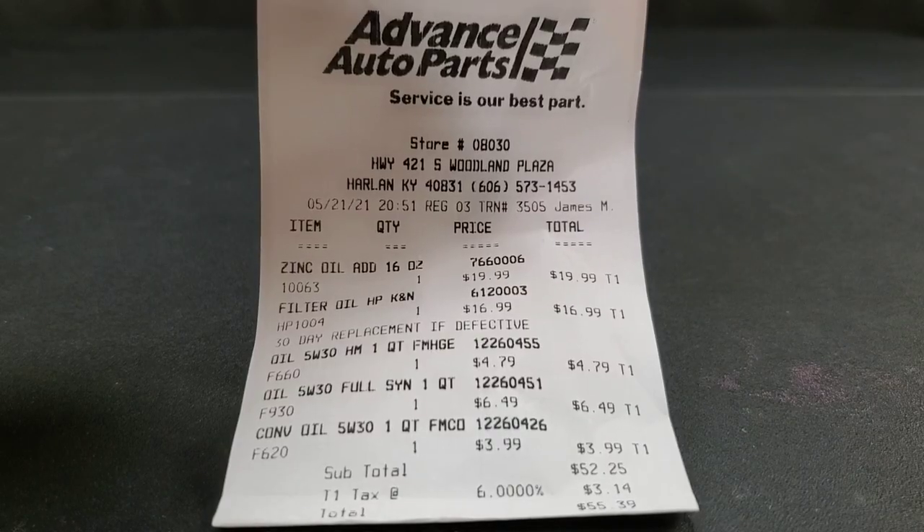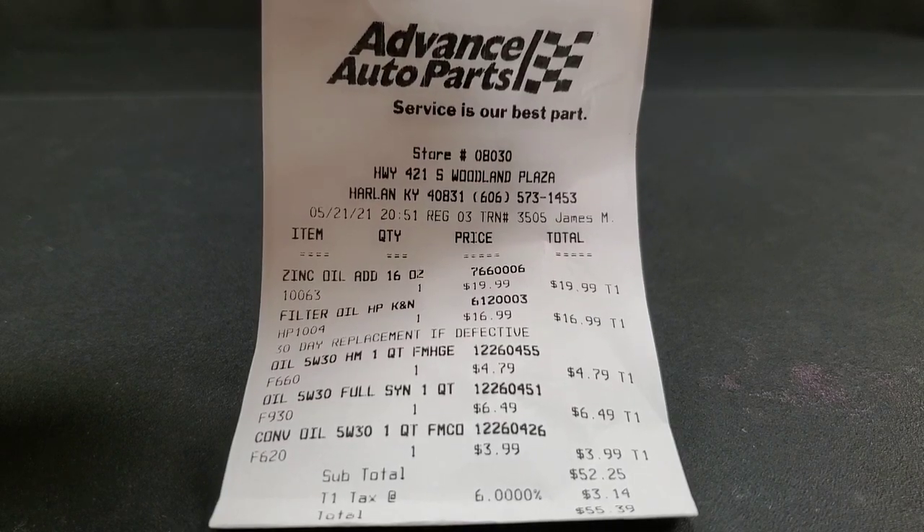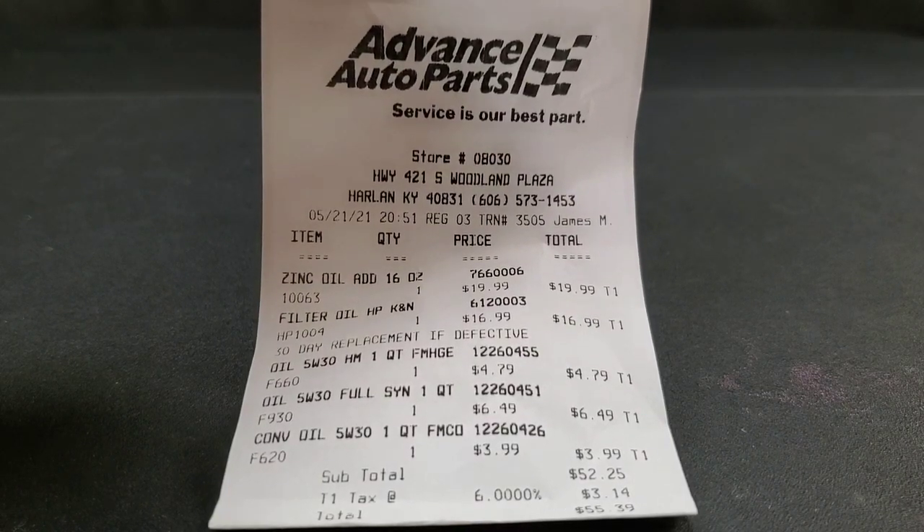As for Fram, what about the low cost? Well we can take a look at the high mileage filter — $4.79. And $3.99 for their lowest quality conventional motor oil, which is a pretty competitive price — pretty well off. Now $6.49 for their full synthetic blend.